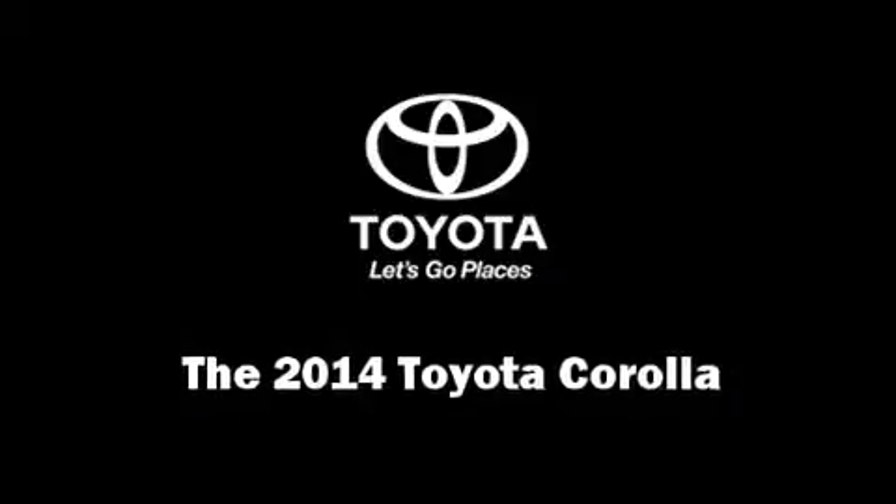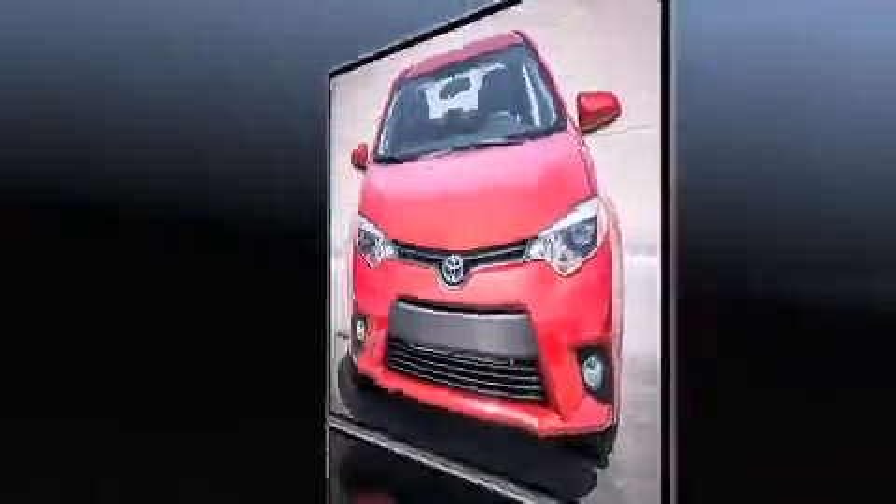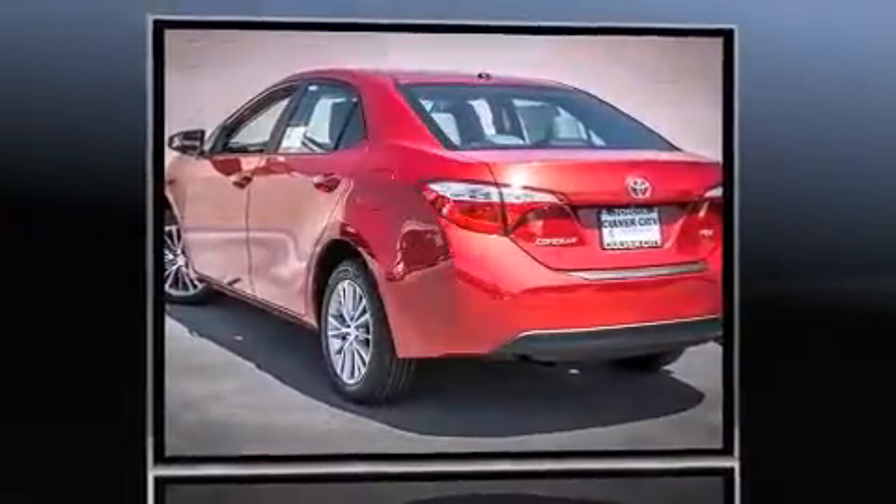Discerning drivers will appreciate the 2014 Toyota Corolla. This four-door, five-passenger sedan is waiting for you to take home.